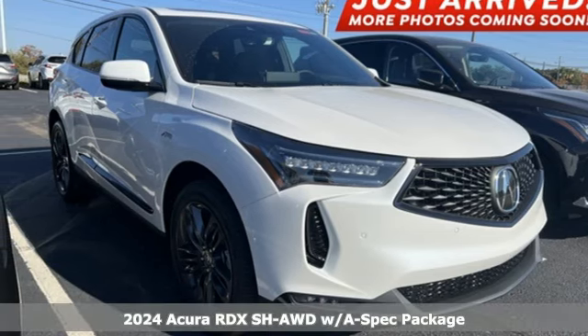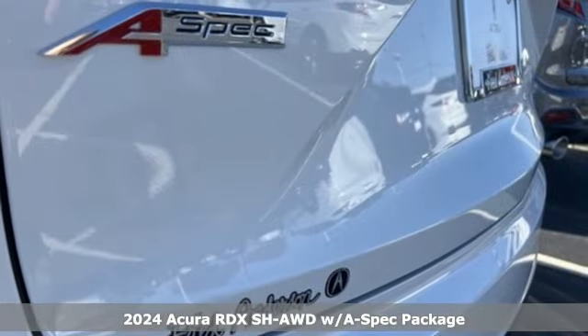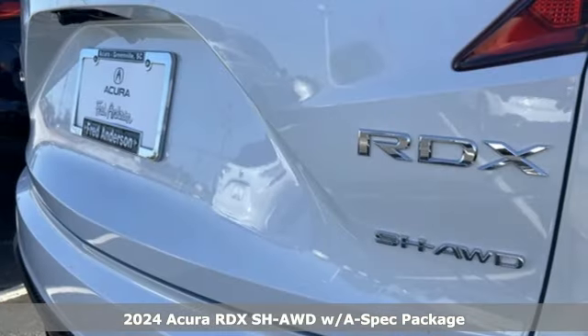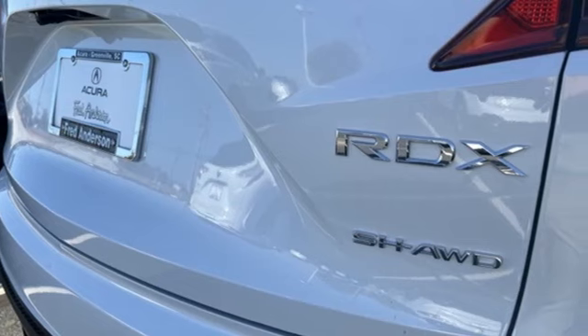It's a new 2024 Acura RDX. Designed from the outset to be more powerful, more efficient and more aggressive, the RDX is a vehicle for those who like to drive.